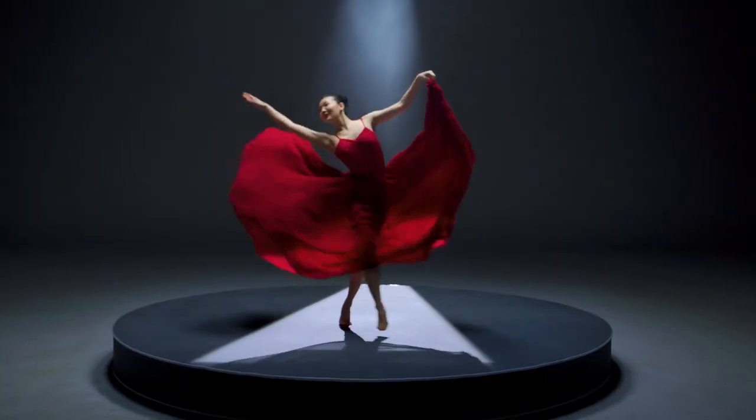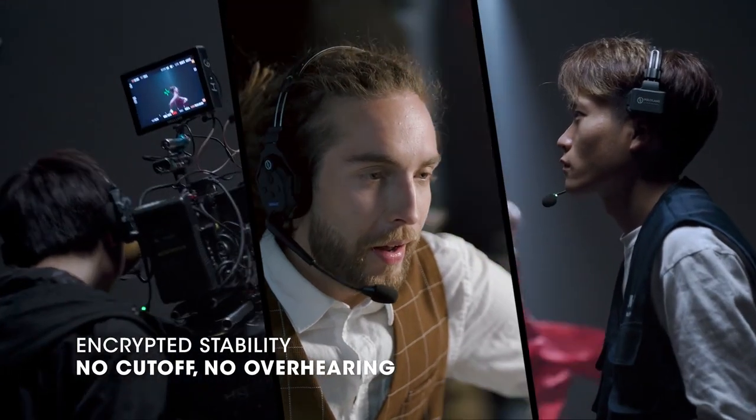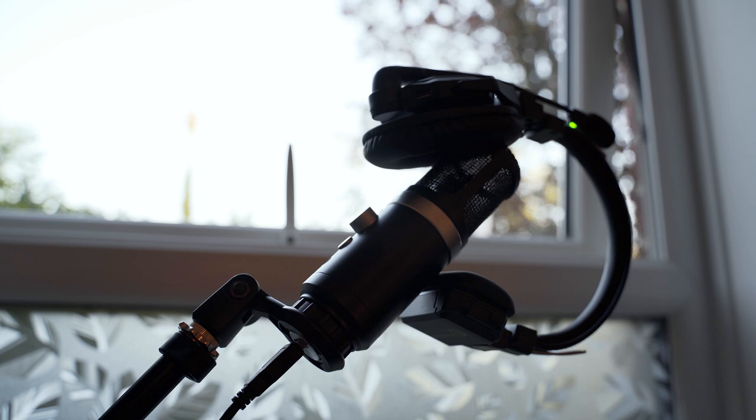In terms of sound quality and clarity, Hollyland advertises the Solidcom C1 as having exceptional sound quality. From our testing, the headsets provide very decent audio — the sound is always very clear, and because the headsets are equipped with directional microphones they tend to minimise unwanted noise when someone is speaking. I'm not able to capture audio directly from the headsets as there's no way to plug them in, but I did place one next to a microphone for a sound test. As you can hear, the voice is very nice and clear — and that's really all you need from this headset: the person on the other end can hear you clearly.